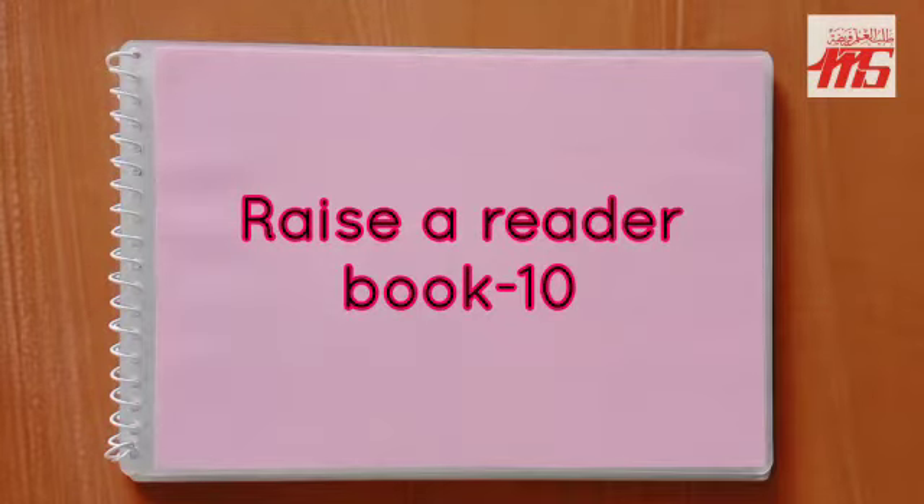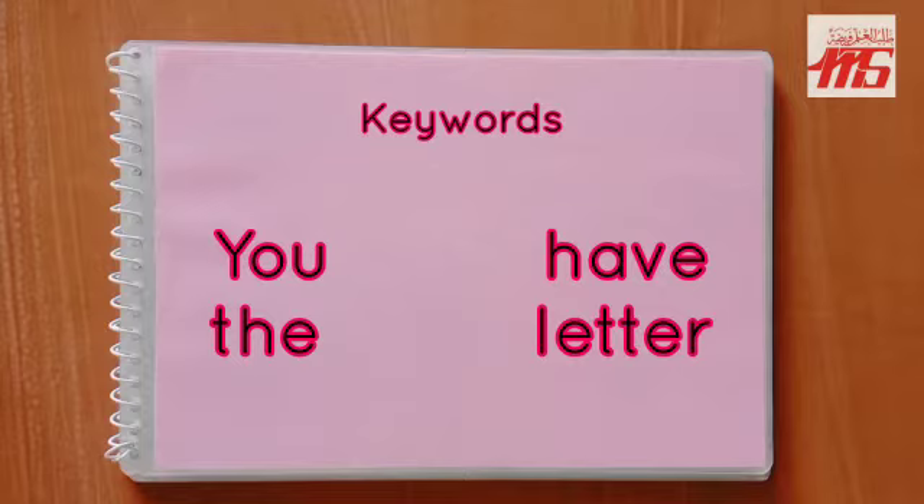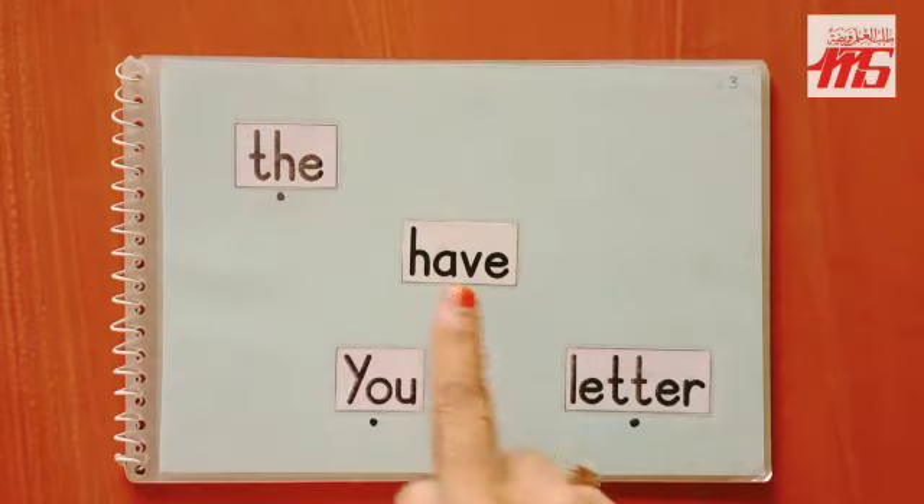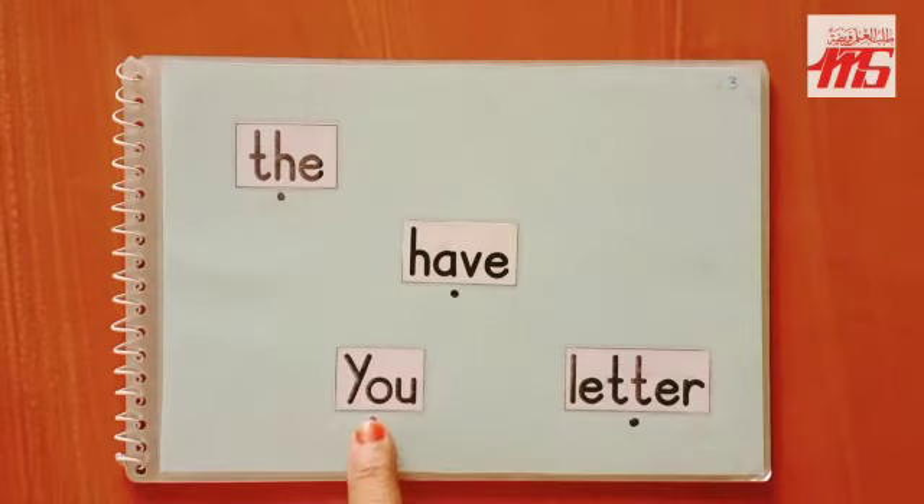Hi, all my dear children! Today I'm back with another book for reading. Isn't reading fun? You have been reading all the previous books, and today this reader is also going to be lots of fun. Let's read the keywords. The book is going to be all about letters — letter means alphabet.